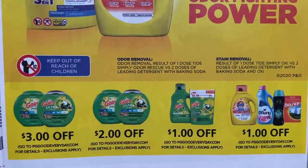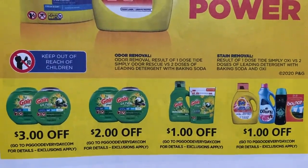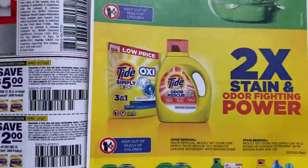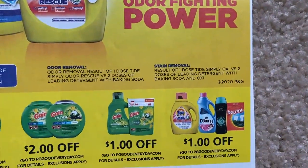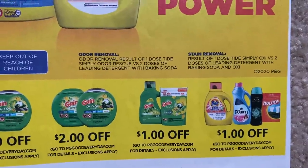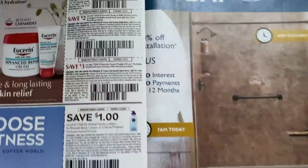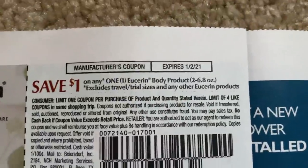My region never gets the Gain, and my region never gets the Tide in my newspaper anyway. So look out for those, especially the dollar off — that's a really good one on those products. But it's saying you can go to pngeveryday.com to print those coupons. Sometimes I have issues with that site, so keep that in mind. We've got some Eucerin coupons here.